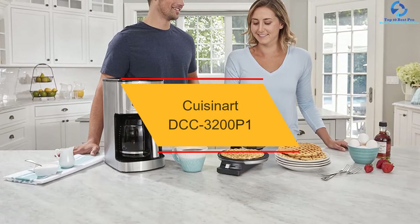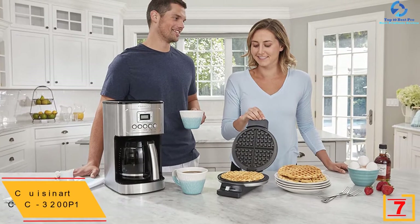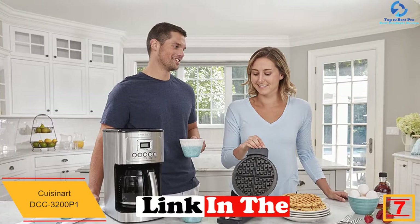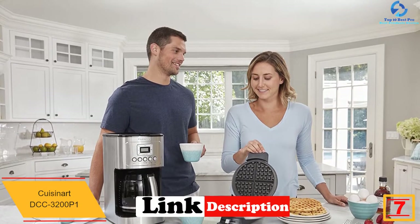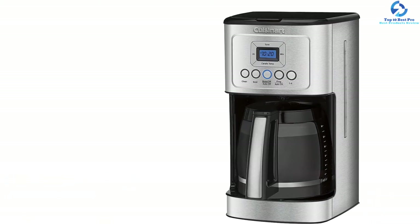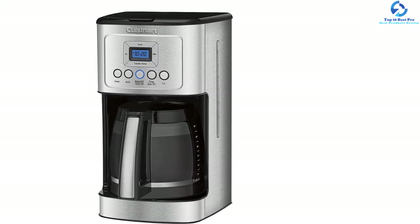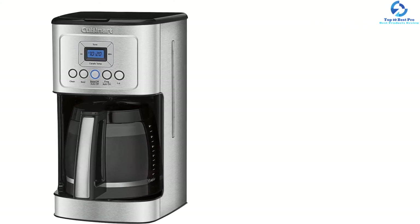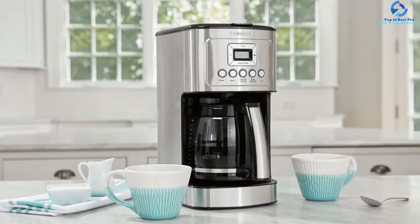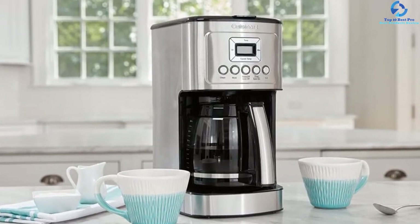At number 7, we have the Cuisinart DCC3200P1. It is an intuitive machine by Cuisinart, a leading coffee maker brand known for using unique technologies. This coffee maker provides a hot cup of coffee without compromising quality or flavor. It comes with bold or regular flavor brew setting options and adjustable temperature control. The Cuisinart coffee maker features an LCD control panel that is easy to use and read. Its auto-programmability settings allow you to set the brew time 24 hours ahead so that you can enjoy a fresh cup of coffee in the morning.